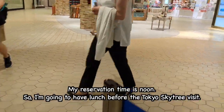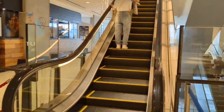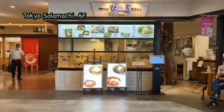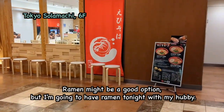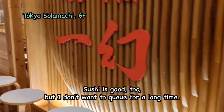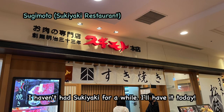My reservation time is noon, so I'm going to have lunch before the Tokyo Skytree visit. There are many restaurants on this floor. Ramen might be a good option, but I'm going to have ramen tonight with my hubby. Sushi is good too, but I don't want to queue for a long time. I haven't had sukiyaki for a while, so I'll have it today.